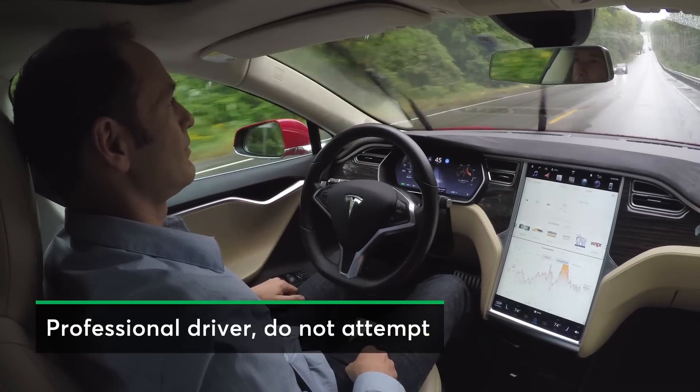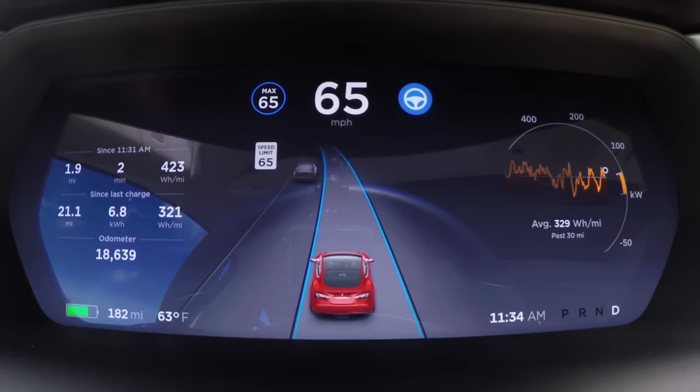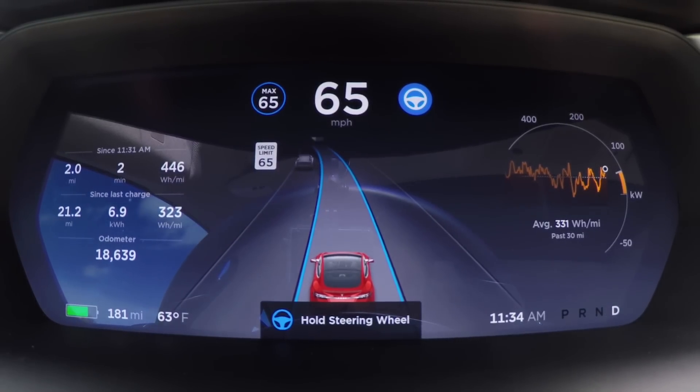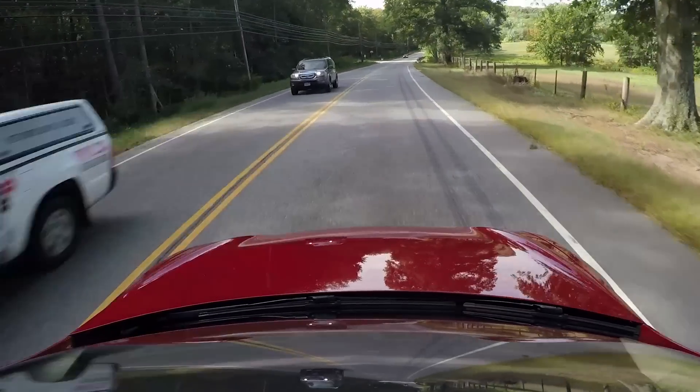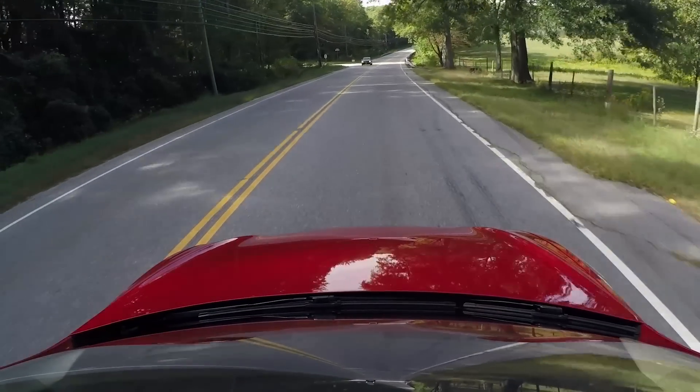While the system still allows you to remove your hands from the wheel, the alerts to put your hands back on come much more frequently. The timing of these alerts depends on your speed, how many lanes or curves the road has, and if you're following another car. On a two-lane road, the alerts now generally come within about a minute of hands-free driving.